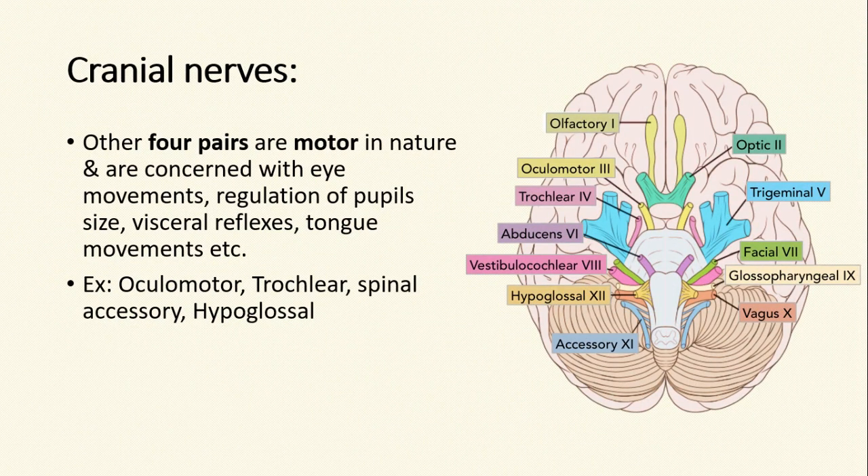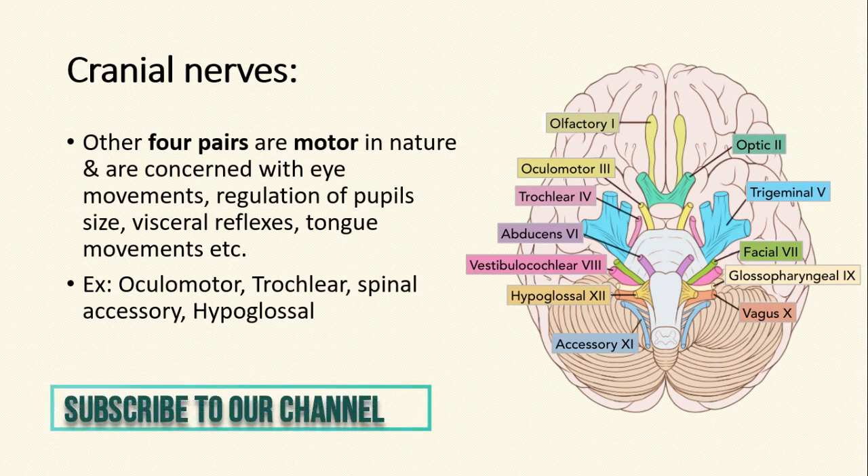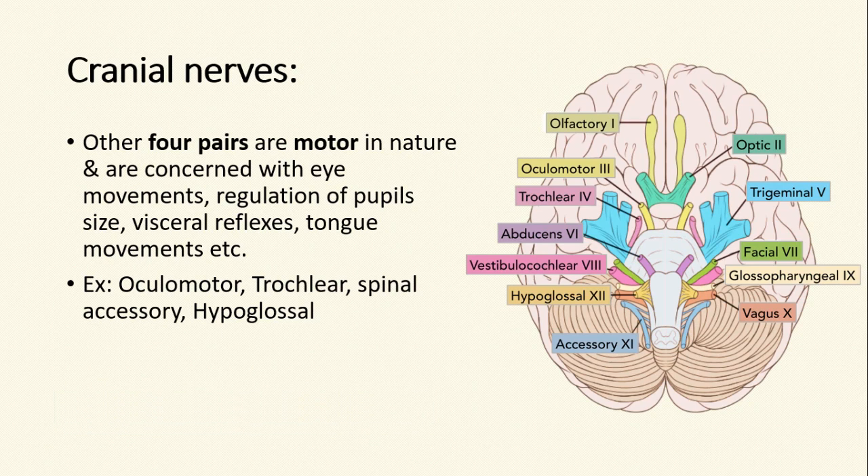Another four pairs are motor in nature and are concerned with eye movements, regulation of pupils, visceral reflexes, tongue movements, etc. These nerves are oculomotor, trochlear, spinal accessory, and hypoglossal.